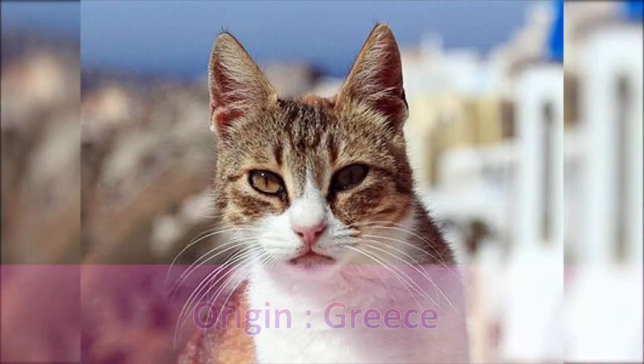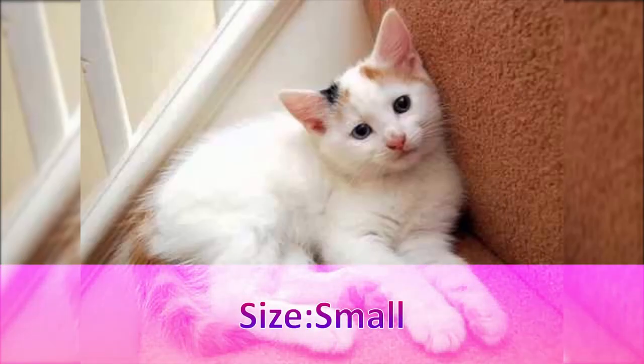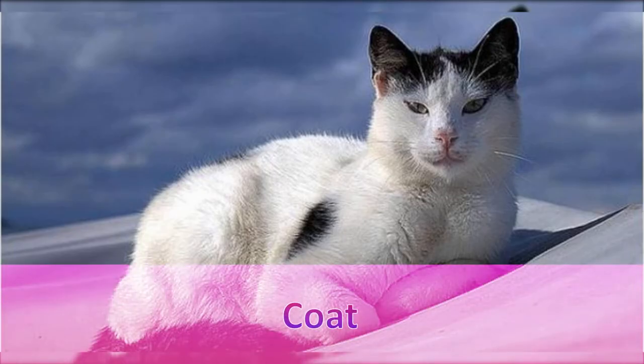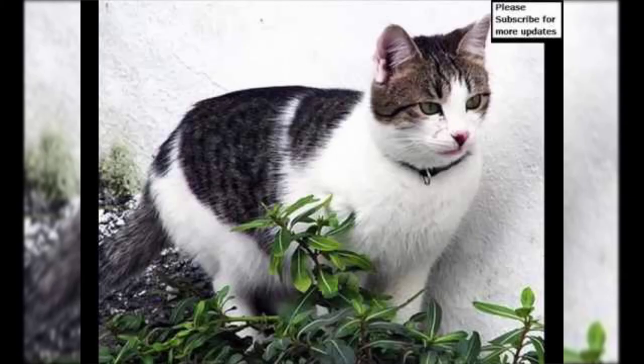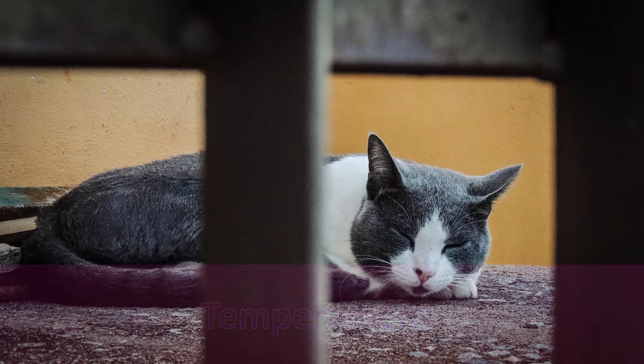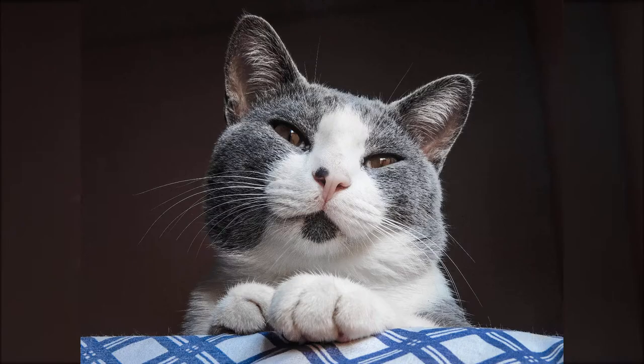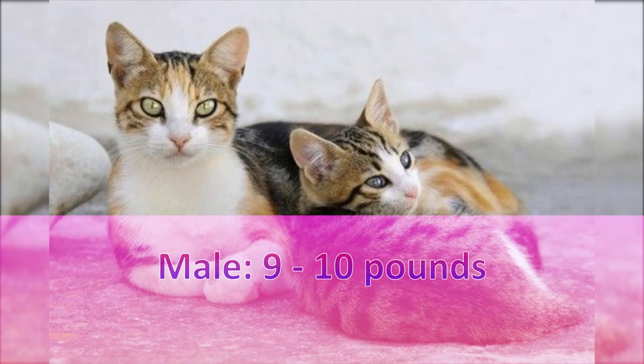Name: Aegean. Origin: Greece. Size: Small. Coat: Short Hair, Brushy, Plush. Lap Cat: No. Lifespan: 9–12 years.